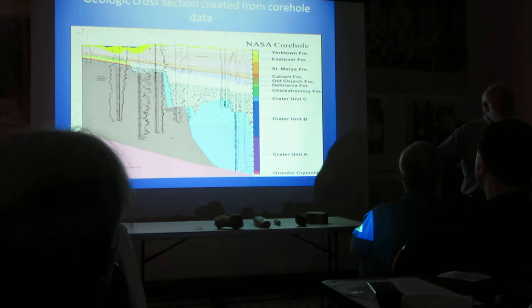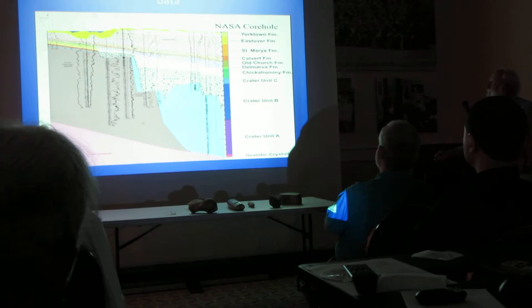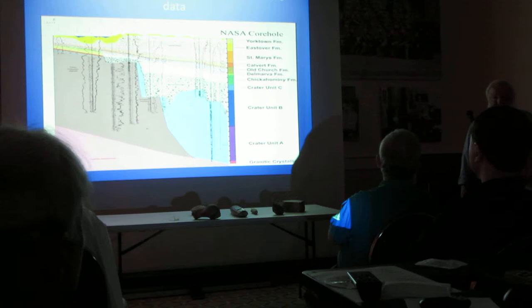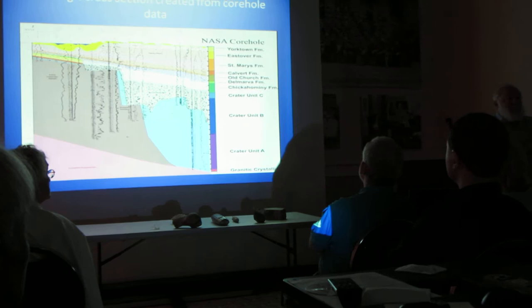Then the sea retreated, came back again, laid down another layer, and did the same thing again — and it's boring as the devil. If you went out and dug down about 10 to 15 feet here, you'd hit the Yorktown, because it lies underneath that surficial layer here. So these are formations that were formed during those high-stance sea level periods.